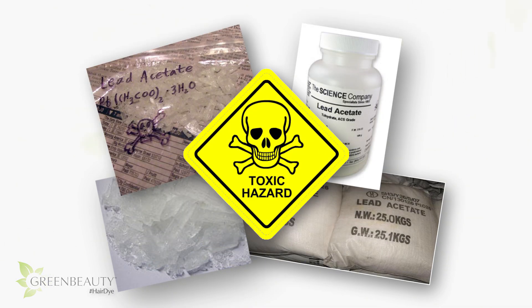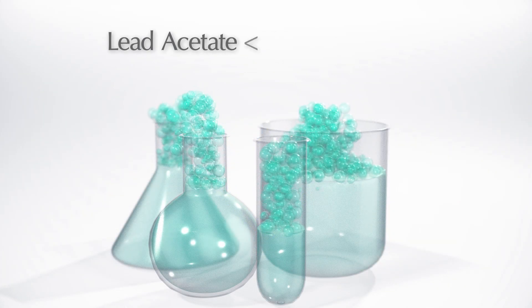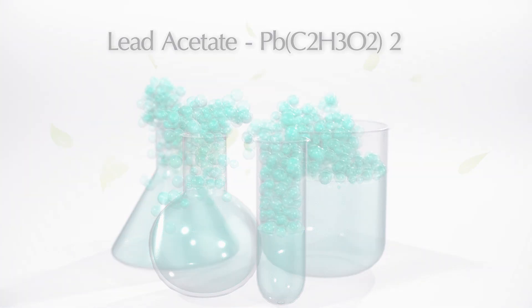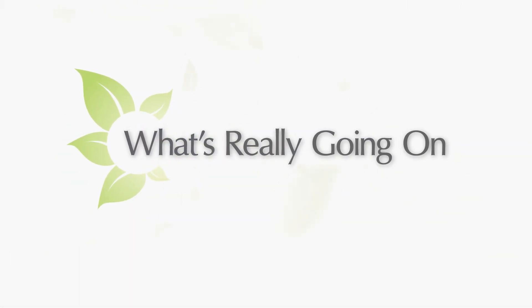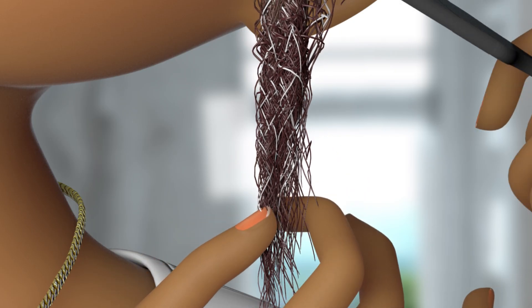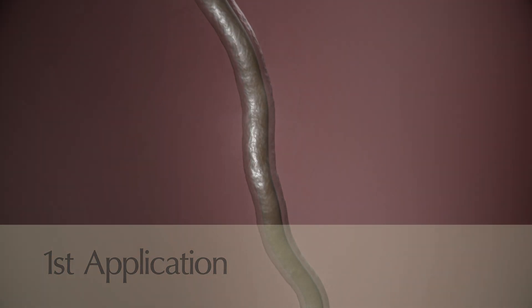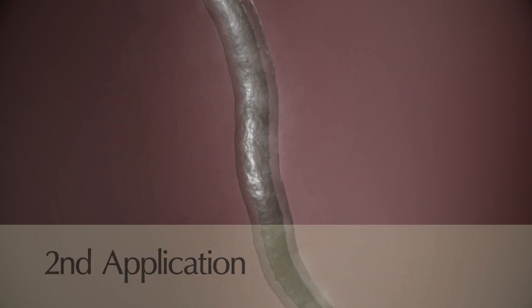Progressive hair dyes are free of ingredients like peroxide and ammonia, but contain ingredients that are just as toxic and highly harmful to any live tissue. The main ingredient in a progressive hair dye is lead acetate. When applied, lead acetate reacts with the sulfur compounds in the hair, and contact with the air causes it to oxidize.